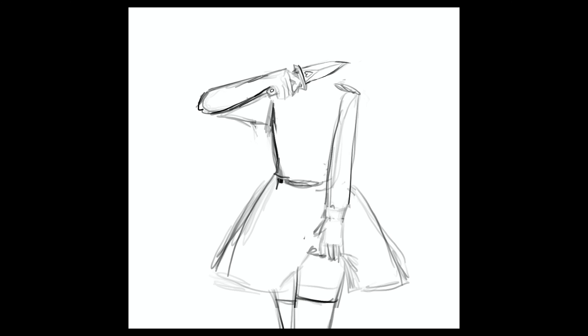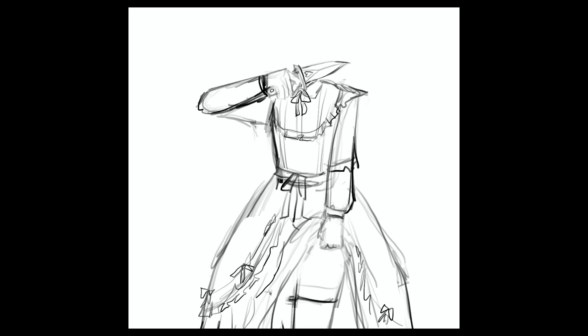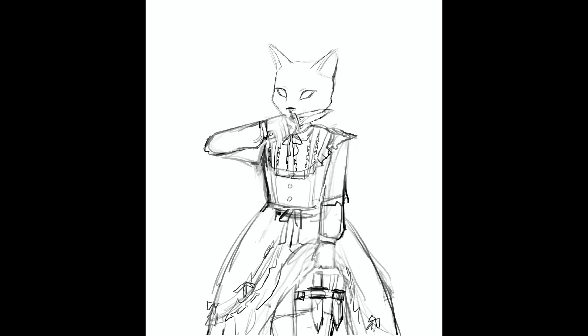Their story or lore is actually pretty unfinished, but they're supposed to be these kind of assassins that wear animal masks to hide their identity, and in this world everybody wears big frilly dresses. I'm a huge fan of big lolita dresses and femininity mixed with knives and weapons, so the story is mostly just an afterthought or an excuse for me to draw a lot of pretty dresses and girls with knives.